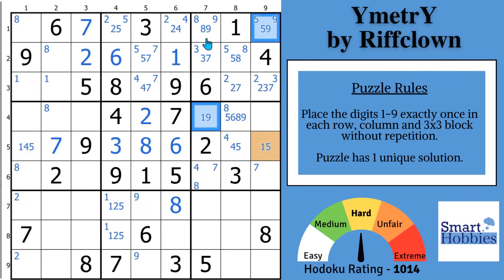What the XY-Wing means is you can eliminate a 9 from any cell that sees both blue cells. You can eliminate a 9 from right there, and more importantly, you can eliminate a 9 from this cell right there because it shares the row here and the column there. Now, what's the impact of that XY-Wing? You have one possibility remaining — this has to be an 8.